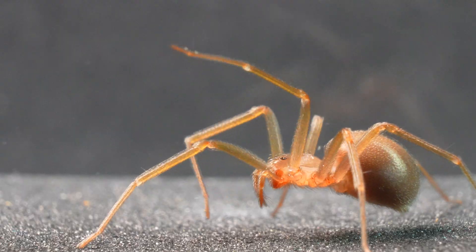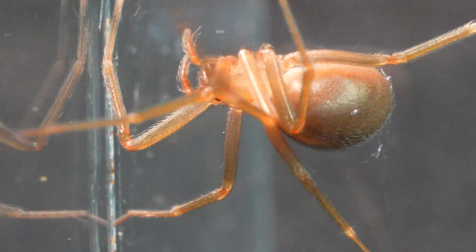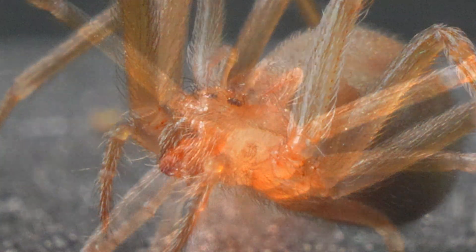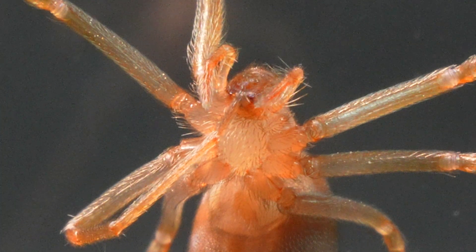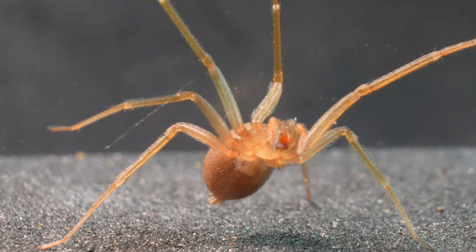Next, we present to you another fascinating spider: the stealthy and lethal Recluse Spider, also known as Loxosceles rufescens. It is also known as the Violin Spider due to the peculiar marking on its abdomen. Its bite is really painful, as its venom contains an enzyme called Sphingomyelinase D, which causes necrosis in the affected tissues.